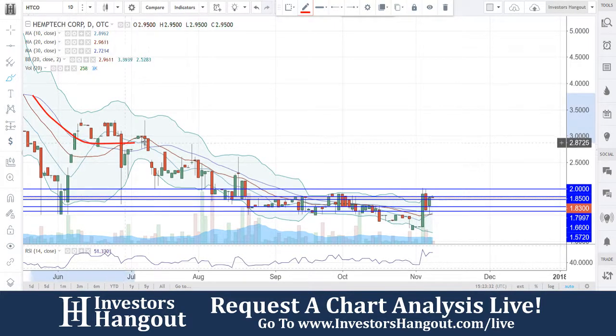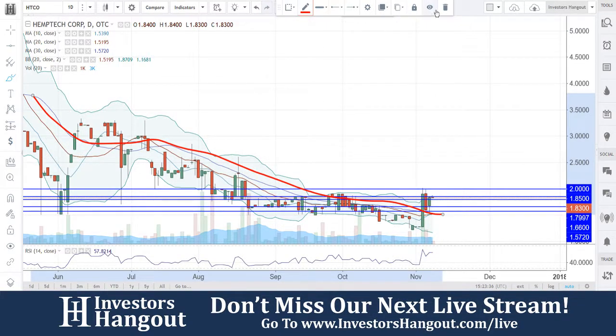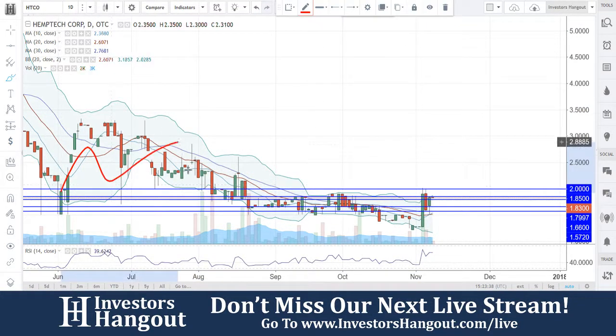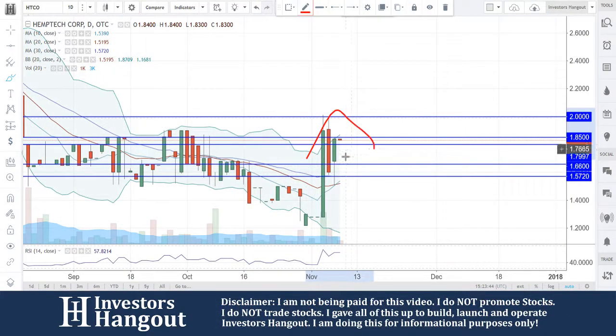Following this 30-day simple moving average line down here — look at how a majority of those candles are all underneath that 30-day simple moving average. But right now that has seemed to be shifting, and now you are above the 30-day simple moving average after that move on 11/3.